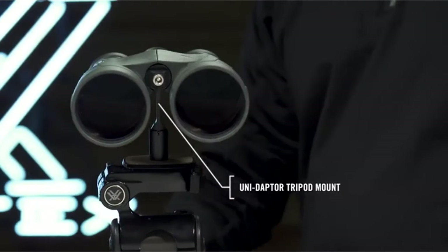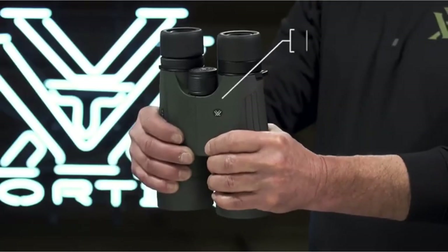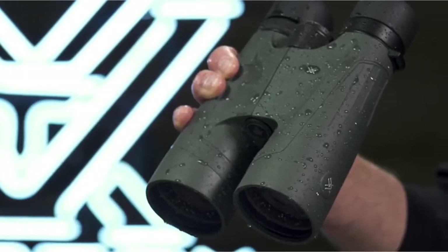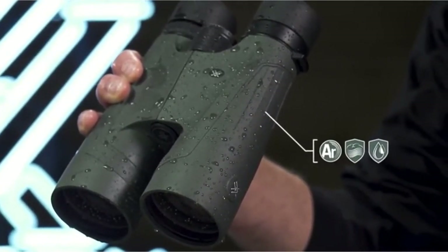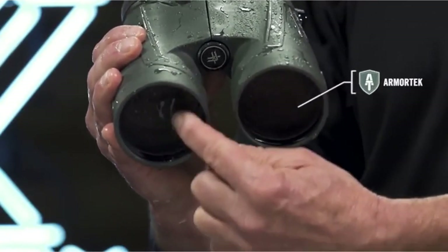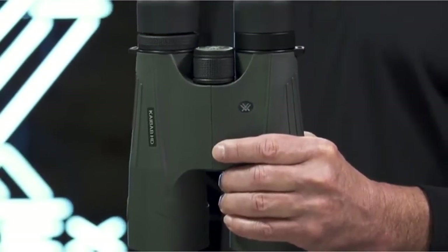Positives: 20x magnification with 56mm objective lenses; multi-coated lenses including anti-reflective coating; adjustable eye cups and locking right diopter; fully water and fog-proof with argon purging and O-ring seals; includes soft case, neck strap, and lens covers; simple focus wheel; great transferable lifetime warranty. Negative: fairly heavy.